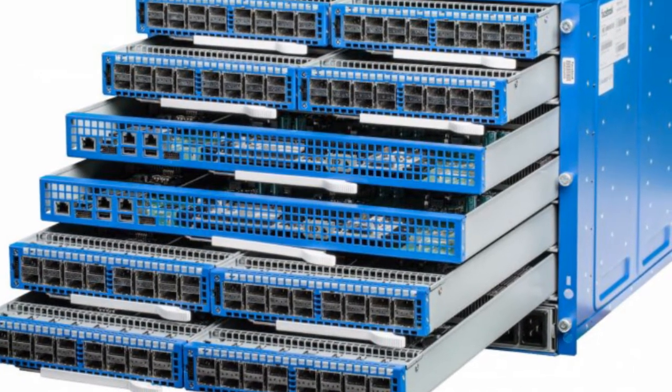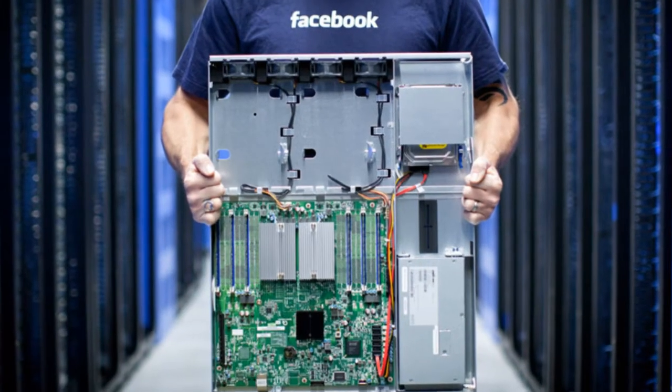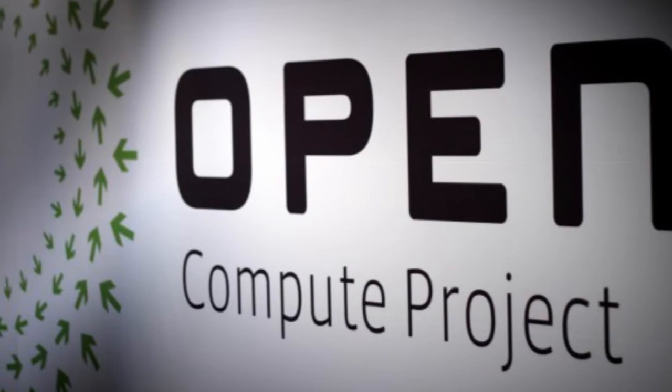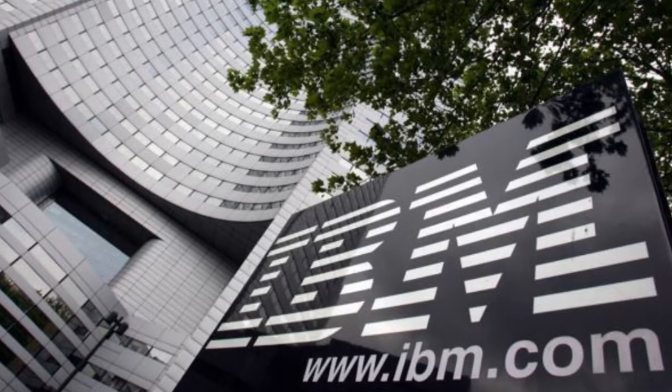The six-pack is built to replace high-capacity spine switches that handle the bulk of traffic in data centers. Facebook shares its insights and technologies through a group called the Open Compute Project, which encourages multiple companies to work together to design lower-cost systems. Other Open Compute members include Microsoft Corp and International Business Machines Corp.